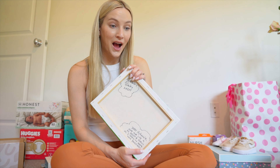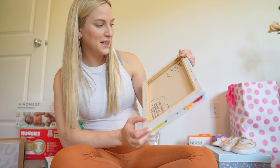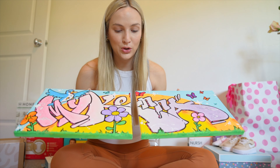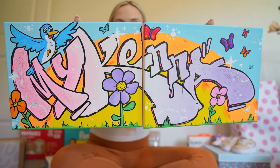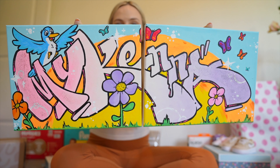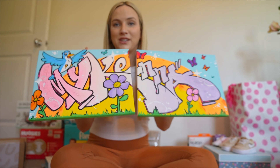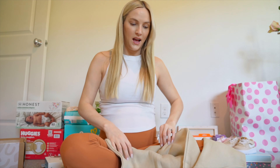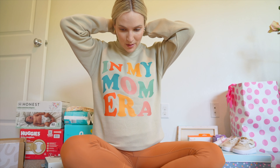The custom graffiti art says 'Baby McKenna, hope your life is as bright and joyful as I tried to make this painting.' We are definitely hanging this on the wall — just such a thoughtful, creative gift. Look at those vibrant colors and the gradient from pink to white to purple on her name. I almost forgot — I was also gifted this shirt that says 'In My Mom Era,' which I absolutely am!